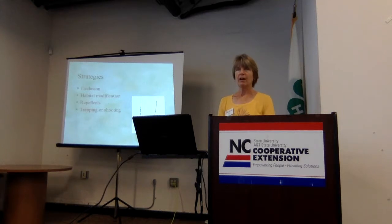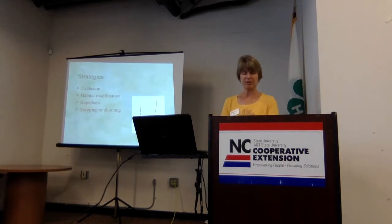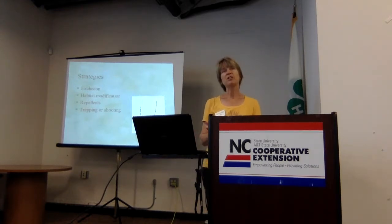Strategies for controlling rabbits: the saying about rabbits breeding like rabbits is really true — exponential increases, incredible capacity to reproduce. They can have five or six litters a year, about 18 babies a year. You're not going to eliminate the rabbit population. But the good news is they really tend to cycle. You may have a really bad rabbit year, and then the next year you may have no rabbits at all, partly from natural predation as predators come in and find them.